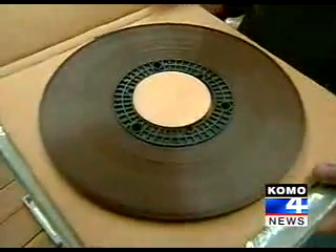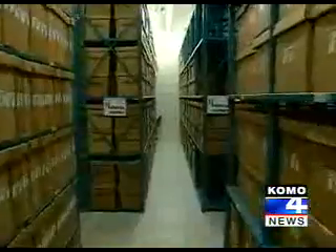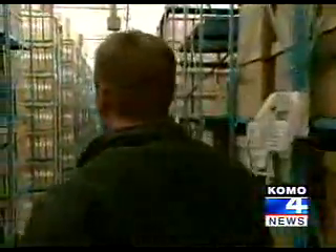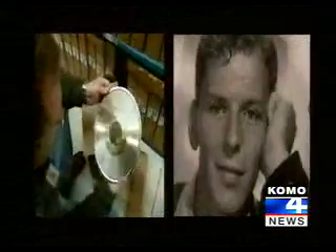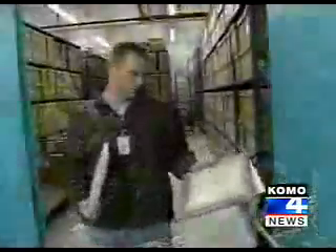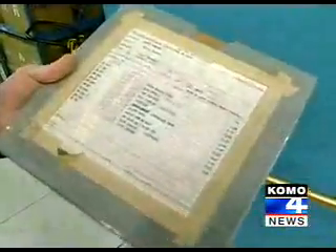Iron Mountain guards real records too — more than 700,000 original master tapes of some of the most famous and hard-to-find audio recordings. They have Frank Sinatra's original single 'Night and Day.' These are the recordings used to make the CDs we buy at the store, from Michael Jackson's studio masters to Seattle's own Dave Matthews Band, even the King himself.